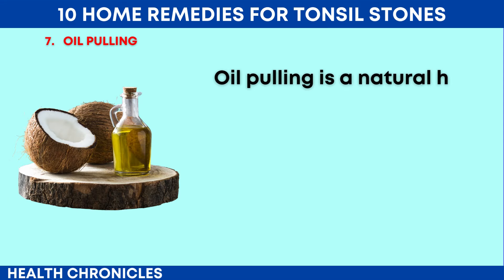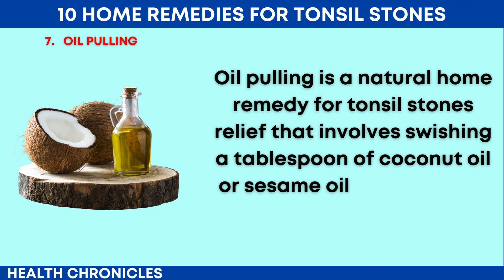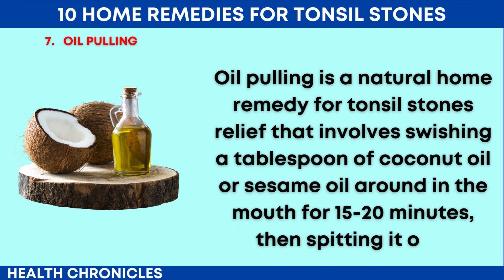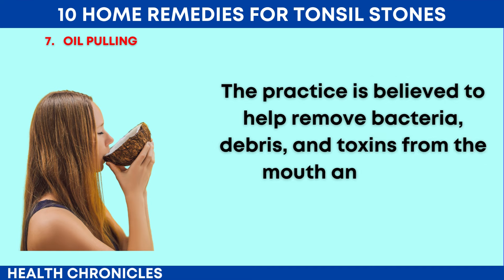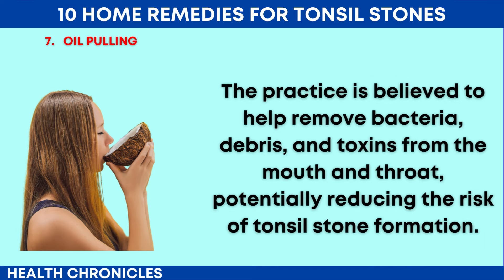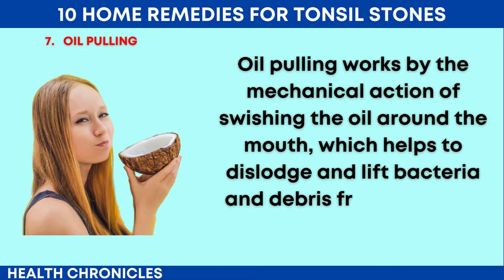Number 7: Oil Pulling. Oil pulling is a natural home remedy for tonsil stones relief that involves swishing a tablespoon of coconut oil or sesame oil around in the mouth for 15-20 minutes, then spitting it out. The practice is believed to help remove bacteria, debris, and toxins from the mouth and throat, potentially reducing the risk of tonsil stone formation. Oil pulling works by the mechanical action of swishing the oil around the mouth, which helps to dislodge and lift bacteria and debris from the tonsil crypts.